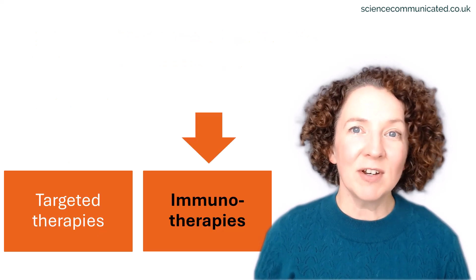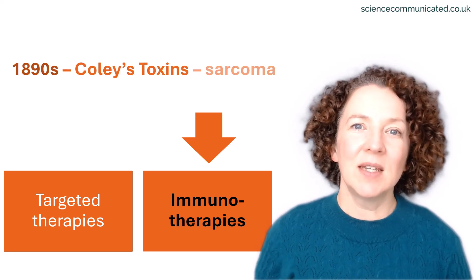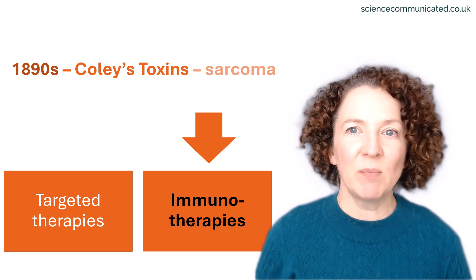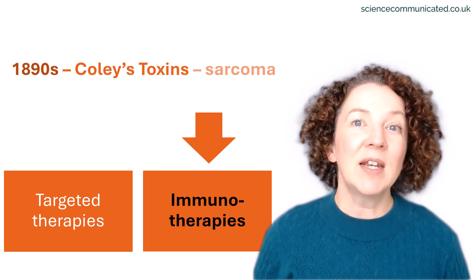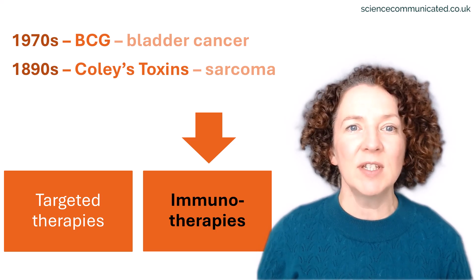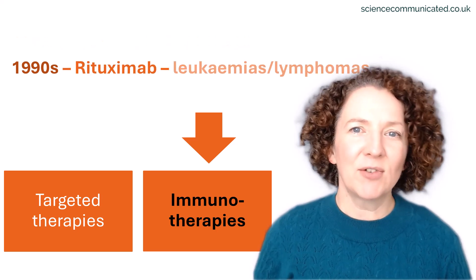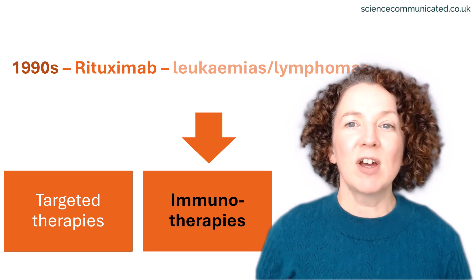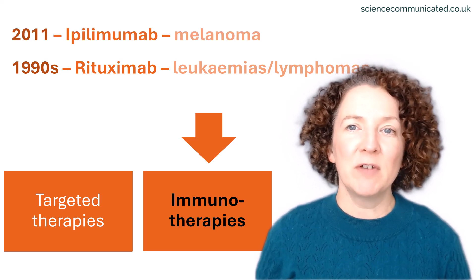Immunotherapy has a much longer but bumpier history than targeted therapy. In the 1890s, an American doctor called William Coley experimented with bacterial mixtures to stimulate the immune system in patients with sarcomas. Then in the 1970s, the BCG vaccine — a vaccine to protect against tuberculosis — was repurposed to treat bladder cancer. But the real breakthroughs came in the 1990s and 2000s, with an antibody-based drug like rituximab and the first immune checkpoint inhibitor, ipilimumab, approved in 2011.